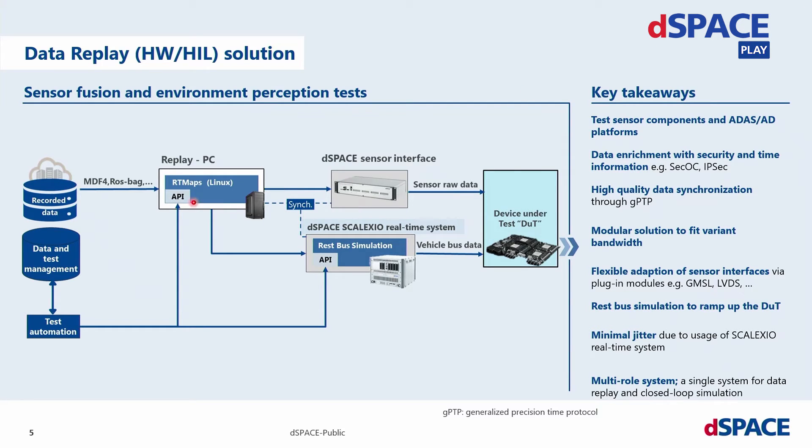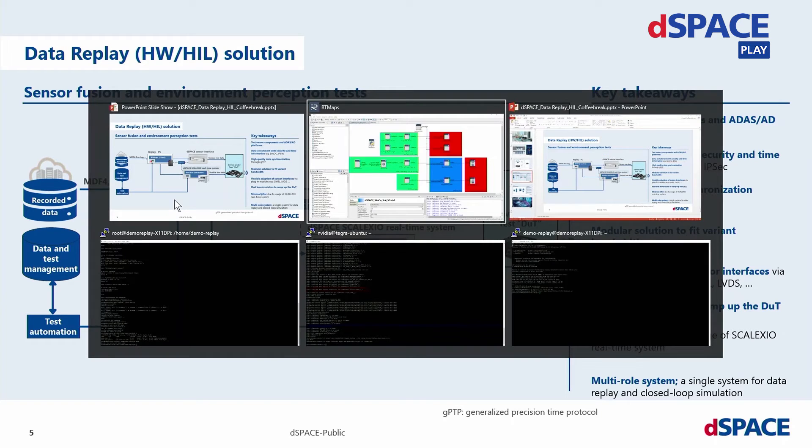On the replay PC, you can see we use RTMaps — and I will switch to RTMaps. What you see here is we will play back two images: the left and right image of a stereo camera. We will play back the position from the test drive, and we will play back the LiDAR point cloud. All this will be fed using Ethernet connections to the Environment Sensor Interface Unit for raw sensor data, and to the Scalexio system for bus data. Using these connections, the replay PC provides the data to our interface units and to your device.